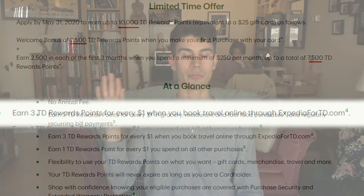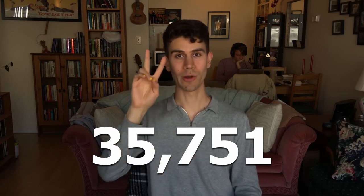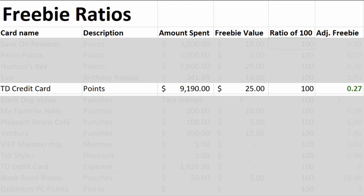Next up we have a TD credit card. I'm not sure what the dollar-to-point value is for this rewards card. I've spent a couple thousand dollars on it and currently have a balance of 4,400 points. On the TD rewards shopping zone, a copy of Mario Maker 2 costs 35,751 points. Even getting 3 points per dollar spent, I would still need to spend $11,917 to gather enough points for a free copy of Mario Maker 2. In total I spent $9,190 on this card, and I redeemed $25 cash once — a freebie ratio of 100 to 0.27. That's it for the bad value cards.